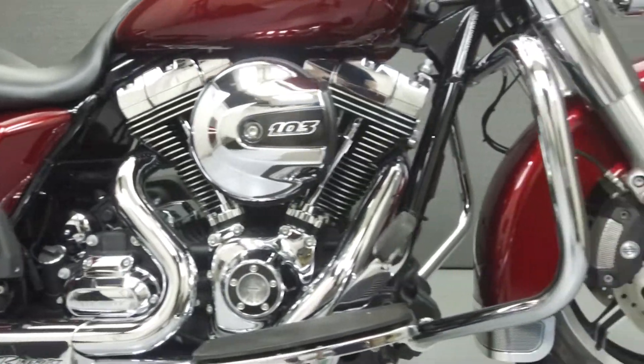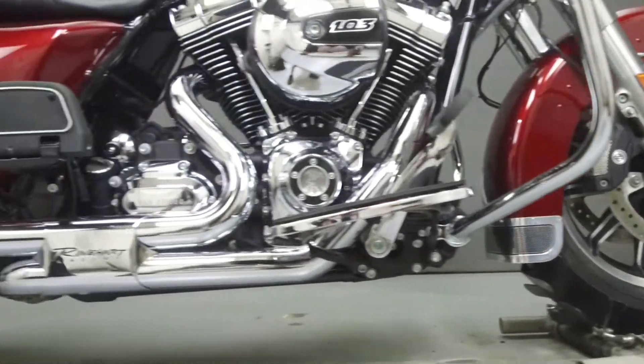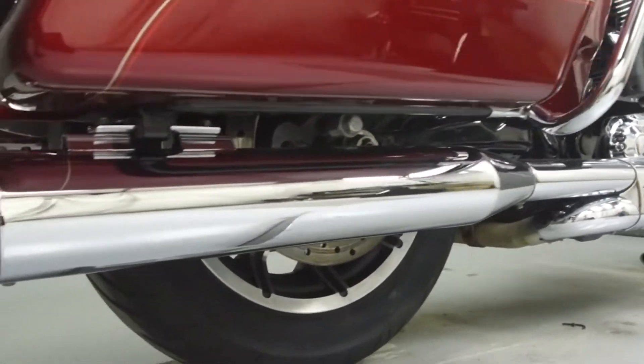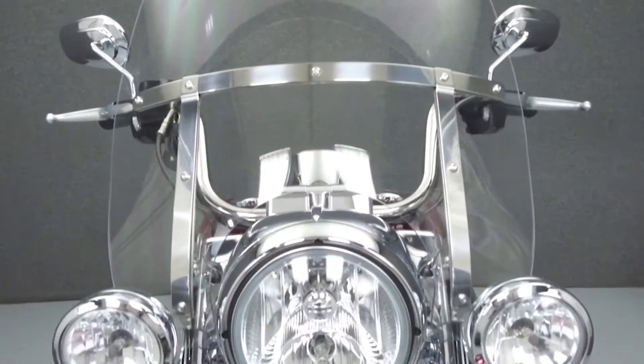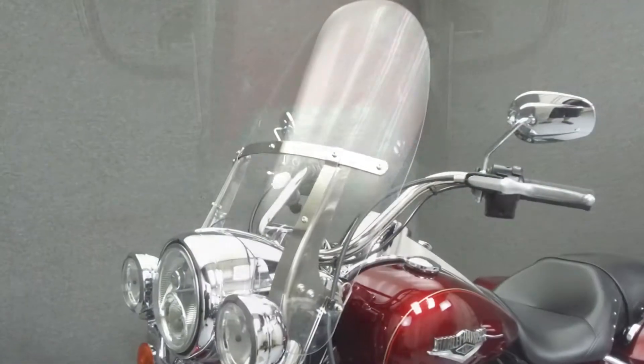Powered by a 103 cubic inch V-twin engine with a 6-speed transmission, the Road King puts up 100 foot-pounds of torque at 3,250 RPM. It has a seat height of 26.7 inches and a dry weight of 799 pounds.